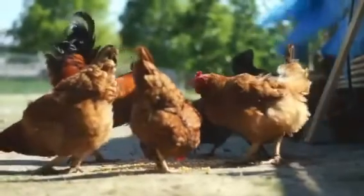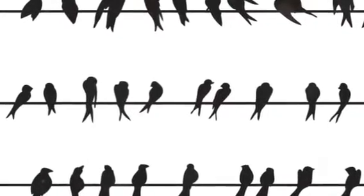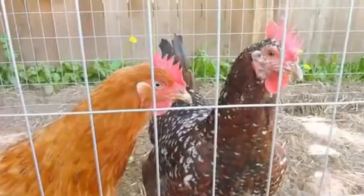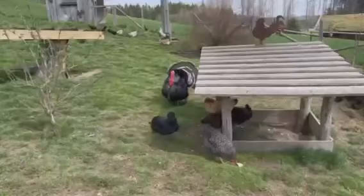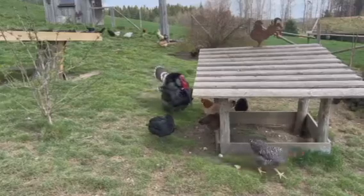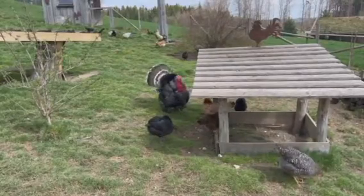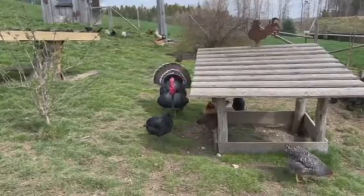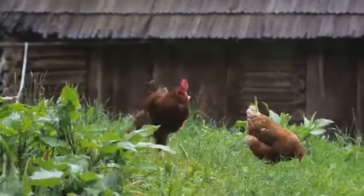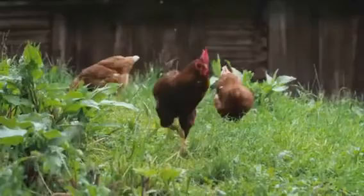Interestingly, this phenomenon is not exclusive to chickens, but is seen in various bird species. It's a testament to the remarkable flexibility of avian biology, a captivating example of how organisms can adapt to ensure survival. Remember Jim and Jeanette Howard's pet hen Gertie, who transformed into Bertie? Their pet hen, due to a damaged left ovary, saw its dormant right gonad grow and start producing androgens, leading to the development of male characteristics and the transformation from Gertie the hen to Bertie the rooster.